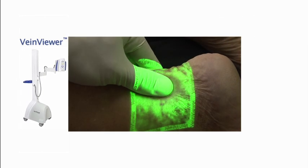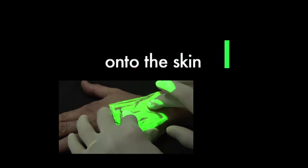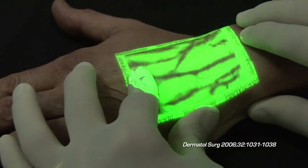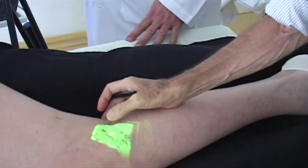The vein viewer enables the visualization of feeder veins that are too deep for the naked eye and yet too shallow for ultrasound detection. It also gives the practitioner a 50 cm headroom for manipulation.